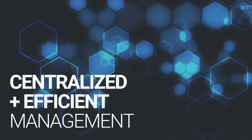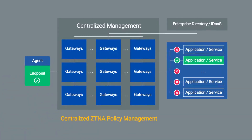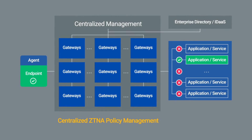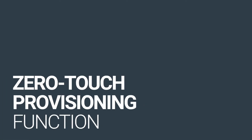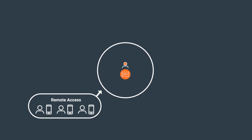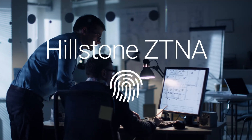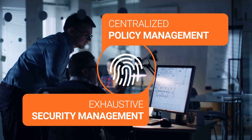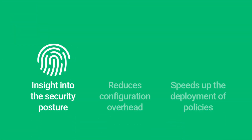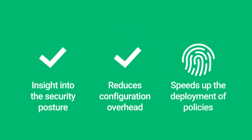Centralized and efficient management: deployment and management at scale can be a challenge, so Hillstone addresses each challenge accordingly. Hillstone's ZTNA solution is equipped with a zero-touch provisioning function, streamlining initial deployment and daily operation. To counter management difficulties, Hillstone has equipped its ZTNA solution with centralized policy management and exhaustive security management. This tandem provides extensive insight into the security posture, significantly reduces configuration overhead, and substantially speeds up the deployment of policies.